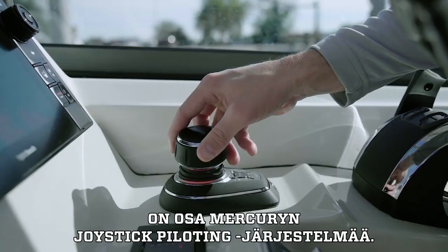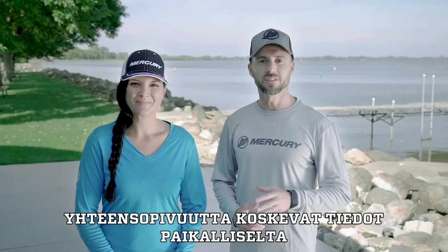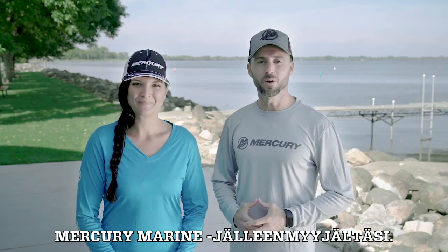And there you have it. Mercury's remarkable Skyhook Digital Anchoring is part of Mercury's joystick piloting system. Contact your local Mercury Marine dealer to find out if joystick piloting and Skyhook is compatible with your boat.